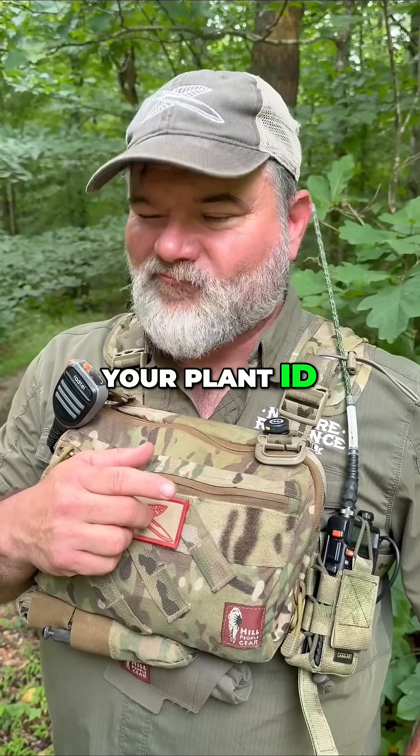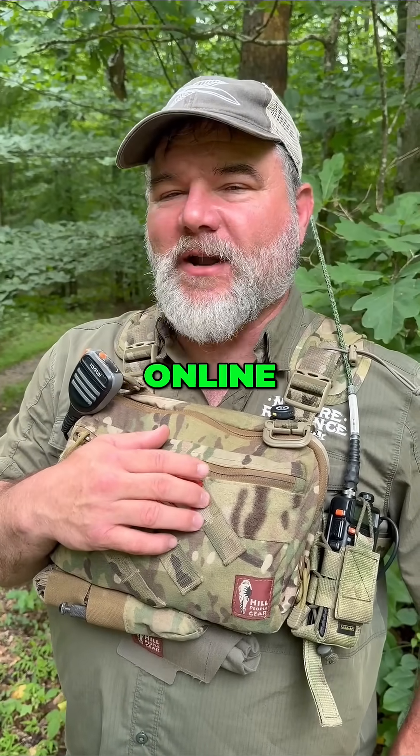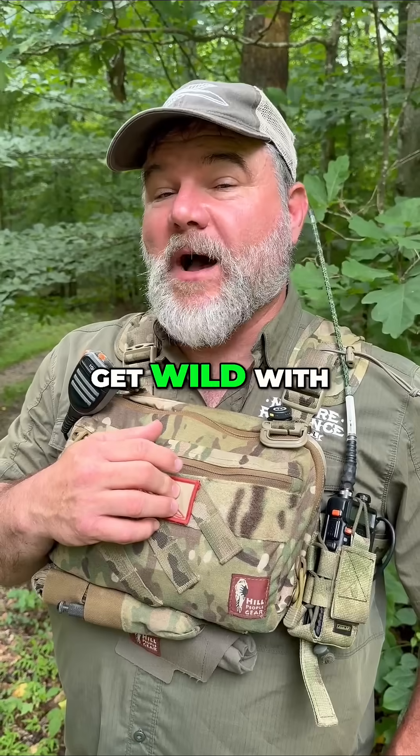You want to sharpen your plant ID? You can join me online in our online membership, or you can come get wild with me, Craig Cottle, and the crew at Nature Reliance School.